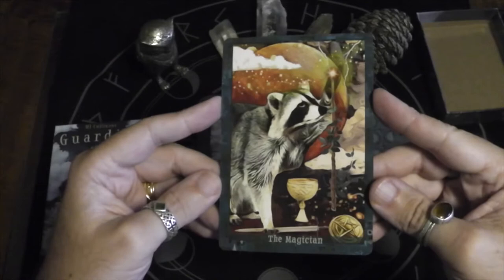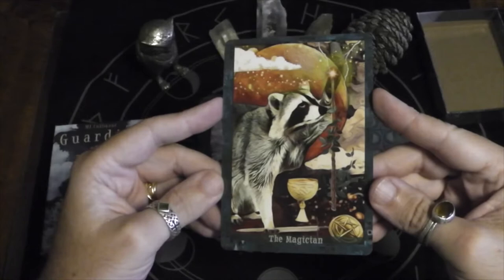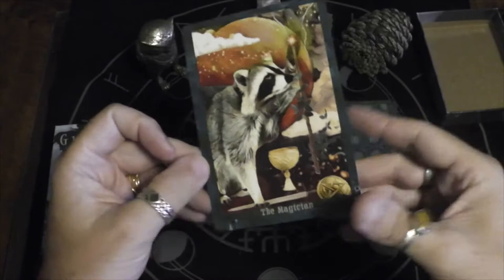Here we have the Magician. I love this raccoon — they're definitely Magician-type energy with their wily ways. I actually had a raccoon try and grab a bag of food out of my hand once.